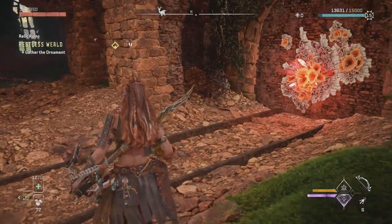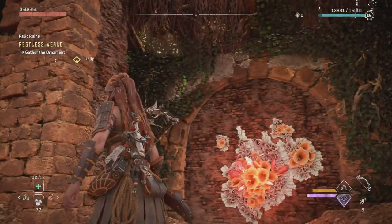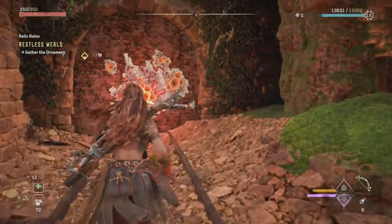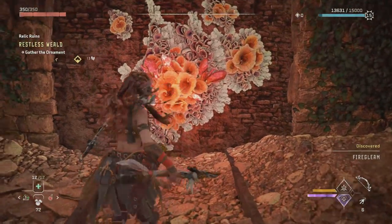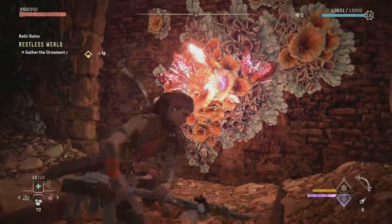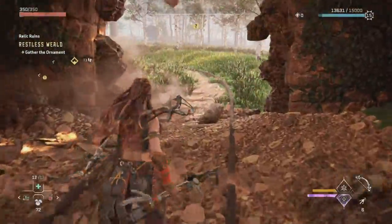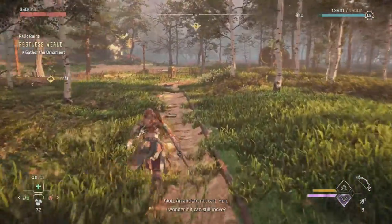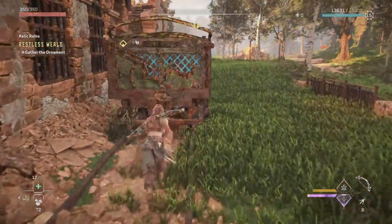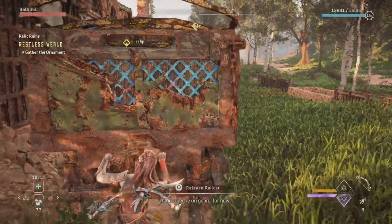Where to now? An ancient rail cart. Huh. I wonder if it can still move. I'm gone for now.